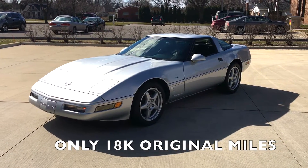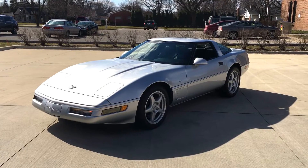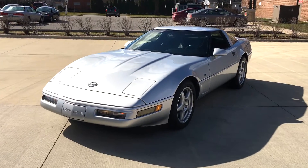Hello everyone, Dave here from Showdown. I'm going to do a quick video for you this morning. 1996 Corvette Collector C4 — beautiful, 18,100 miles, two owner car, car is stunning.